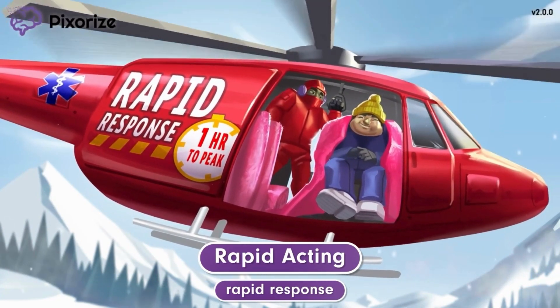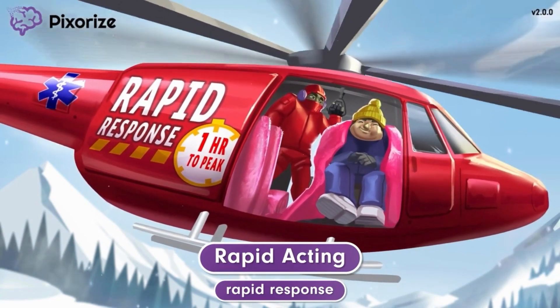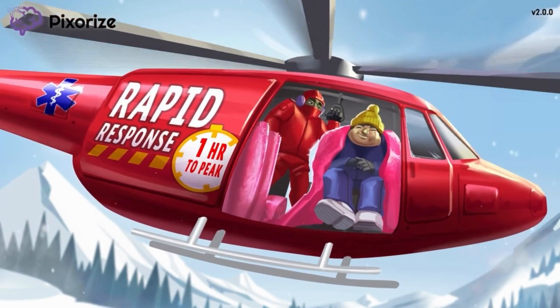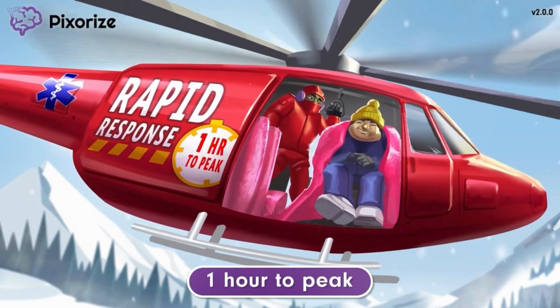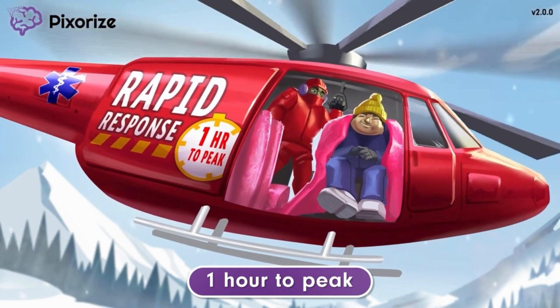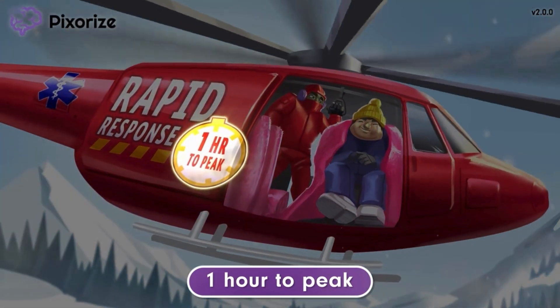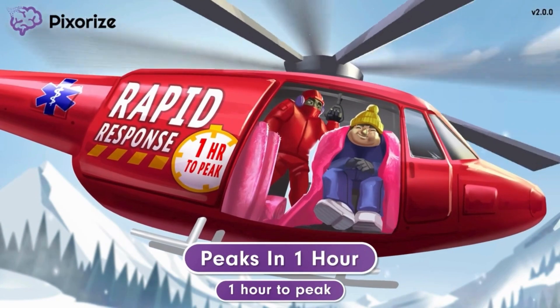Rapid acting insulin is the fastest insulin type available, meaning they lower blood glucose levels quickly. In our rapid response helicopter it only takes one hour to reach the peak of the mountain — much faster than reaching the peak by hiking or off-roading. The way the rapid response helicopter only takes one hour to reach the peak should help you remember that rapid acting insulin peaks around one hour.